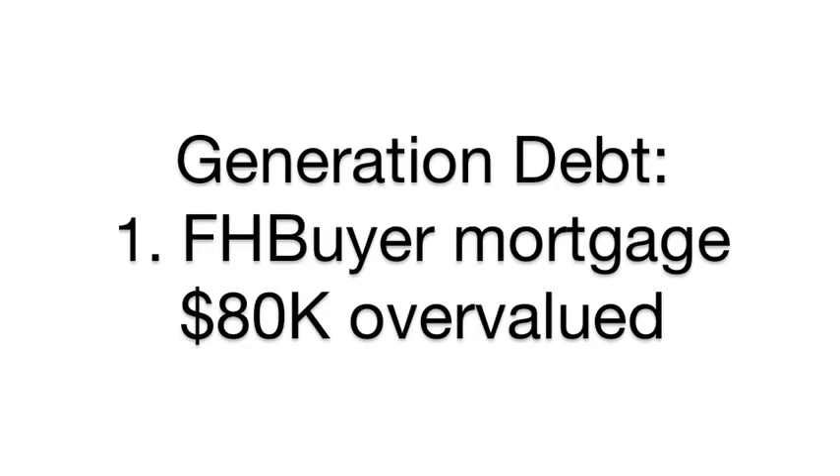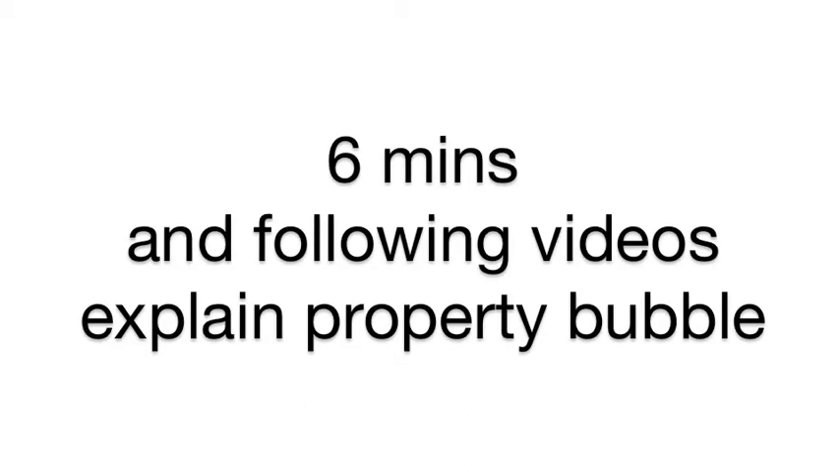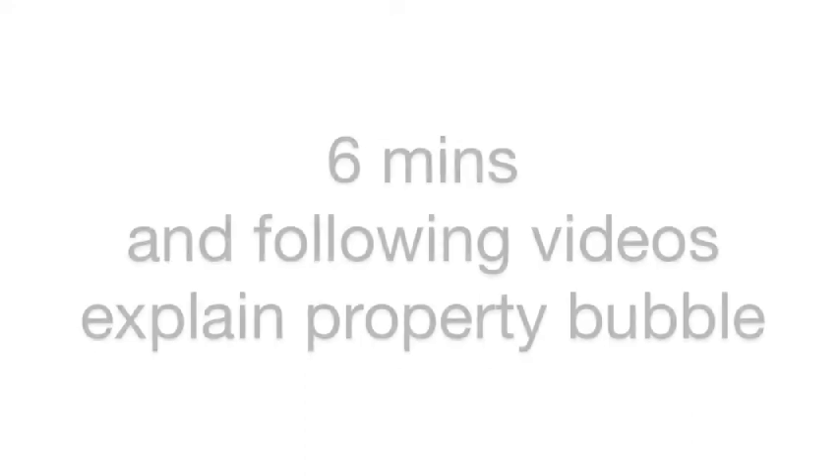If you're a prospective first homebuyer, I think you're currently being ripped off about $80,000. Give me six minutes and I'll explain why the Australian property bubble is set to pop. Even if I get it half right, that's $1,000 a minute I'm saving you. So hear me out.